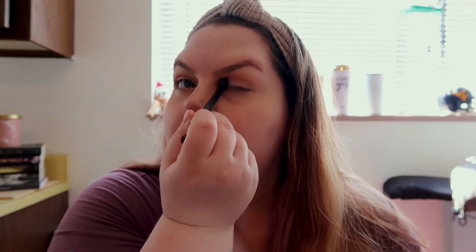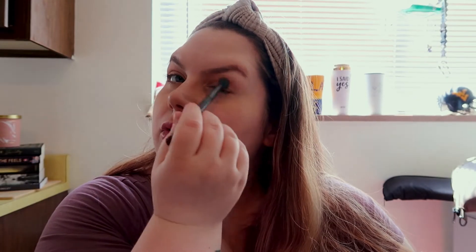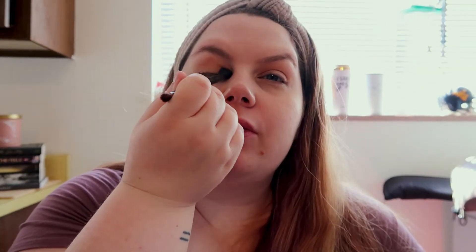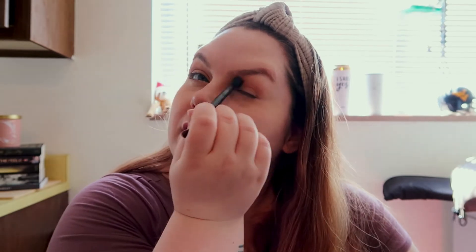I'm going to take the blend shade from the Natasha Denona palette. Every time I sit down to film — and this is only the second time I've actually done it — I always forget my mirror. Where we live now, we rent a townhouse and the lighting here is just awful. I've had the hardest time getting everything ready to start filming. My first video was a disaster, but I promised myself I was going to do it and post it no matter what.